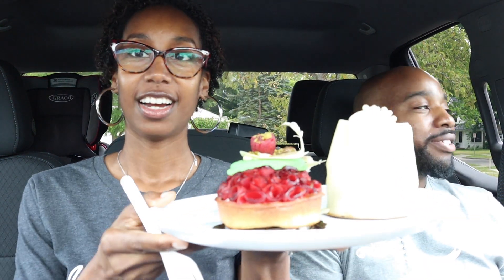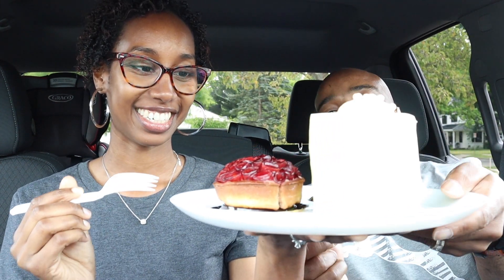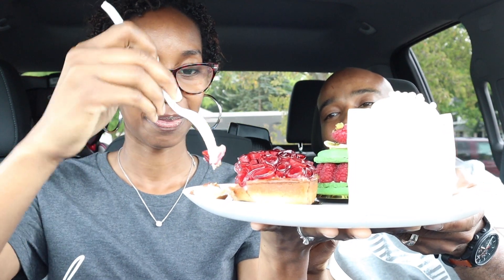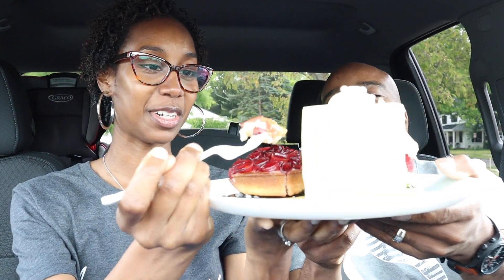Alright, so how are we going to do this? Are we going to try one together? Yeah, we'll try one at a time. Okay, so which one first? Let's try the plum tart. Okay, so I'll hold the plate. After we taste it we'll show you guys what it looks like on the inside.